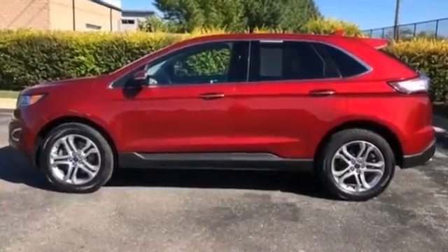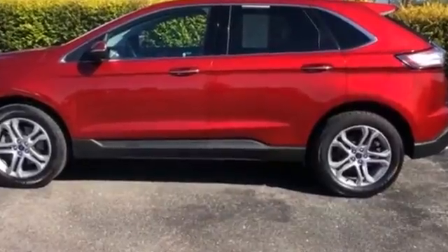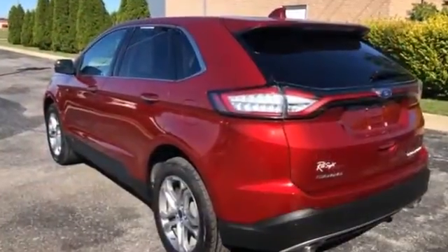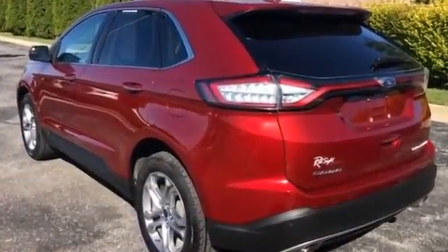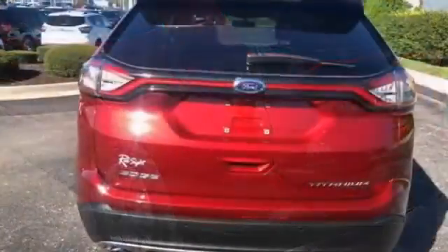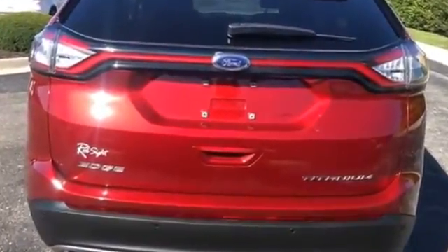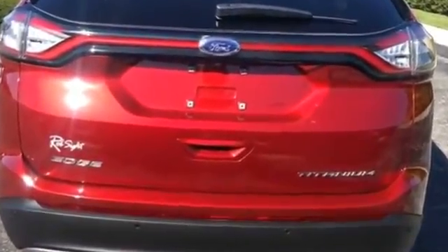2016 Ford Edge. It's cleverly designed to maximize convenience and comfort with features such as parking aid sensor, power driver's seat, power passenger seat, power lift gate, brake assist, keyless entry, steering wheel audio controls, and auto dimming rear view mirror.